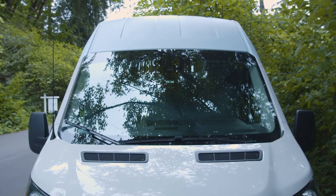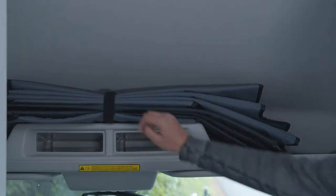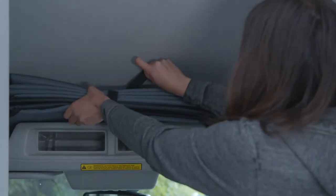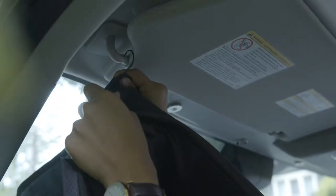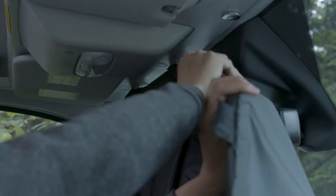Moving to the front, you will find the curtain for the front of the van folded and stored on the shelf above the driver compartment. Find the two hooks on the curtain and fasten the first to the passenger side visor and the second to the driver side visor.